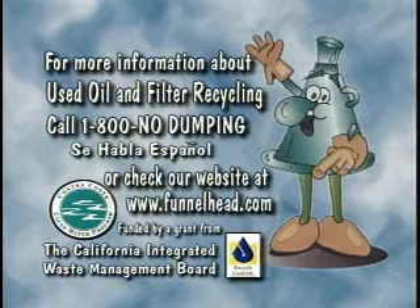Call 1-800-NO-DUMPING or check out our website at www.funnelhead.com.